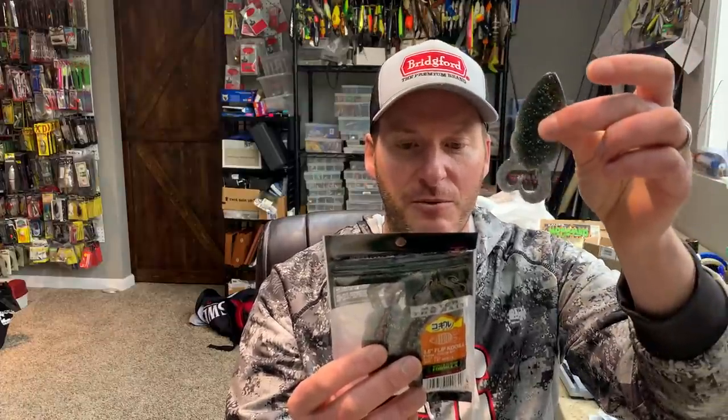On the package — most of which is in Japanese — it says: 'Natural splashdown sound with slide and spiral fall, attract fish as soon as the bait hits the water. Short curly tails create effective action whether with no sinker or with sinker rig.' And it's designed for flipping into cover with a Texas rig.